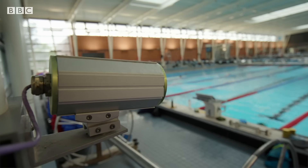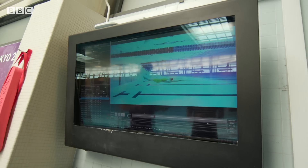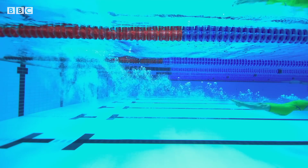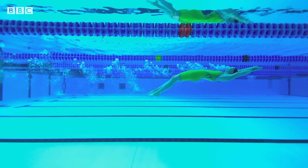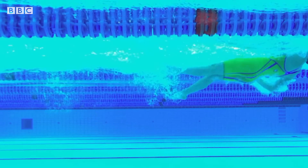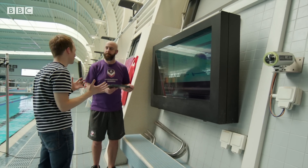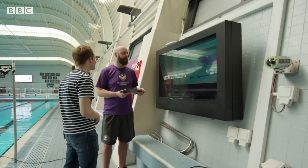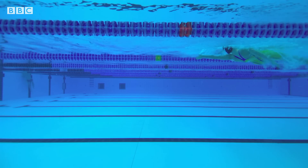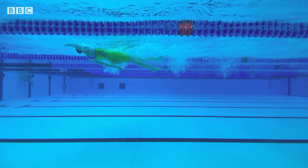Honey is wearing the costume for the first time, swimming up and down. What can you see by using this analysis about the costume? So as you can see around the suit here, there's minimal bubbles created or air pockets. That's because the suit's compressing the body into a more streamlined position and allowing the water to flow more easily across the surface of Honey's body. So if she was wearing just a bog-standard, off-the-shelf suit, we would expect a lot more bubbles — the fabric could absorb more water. The fabric wouldn't compress as much as the racing suits do, so you'd end up with more bubbles created around the body as she moves through the water.